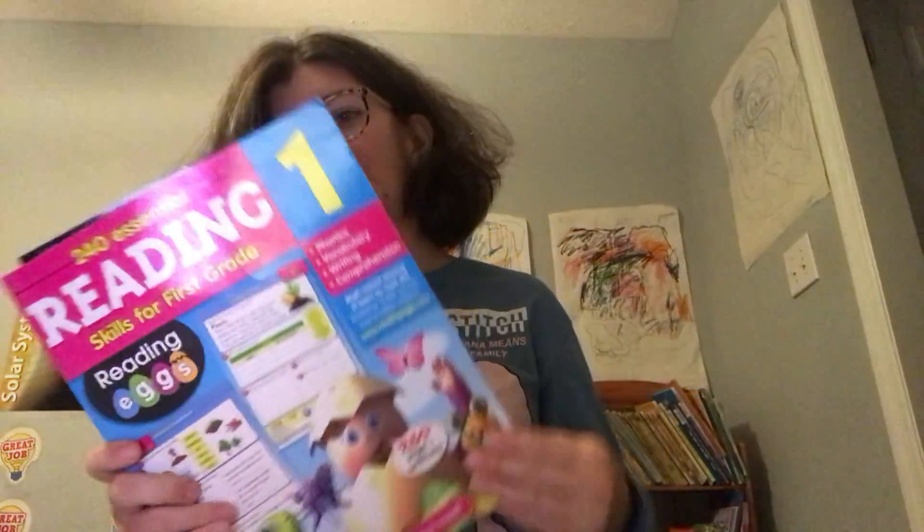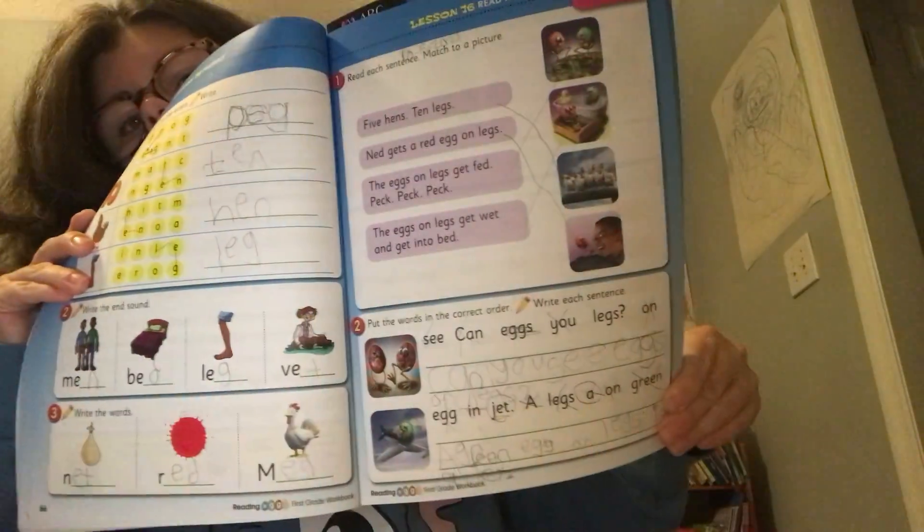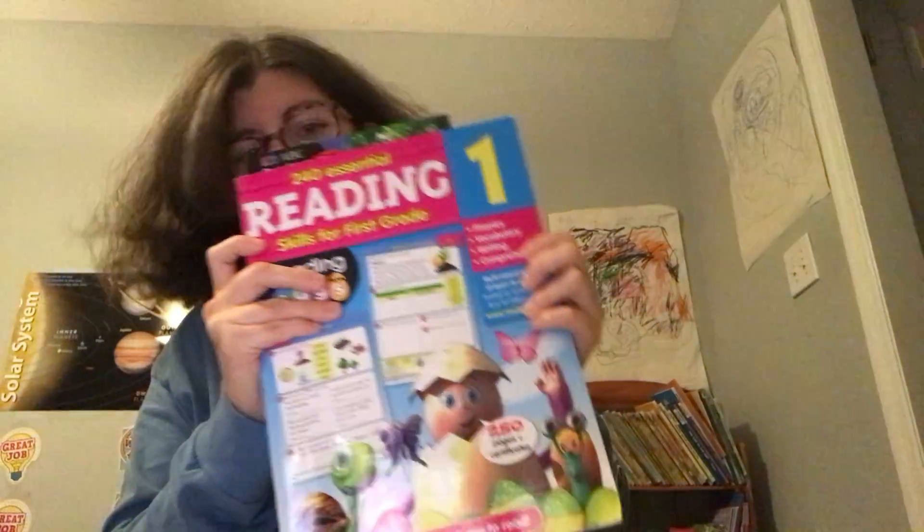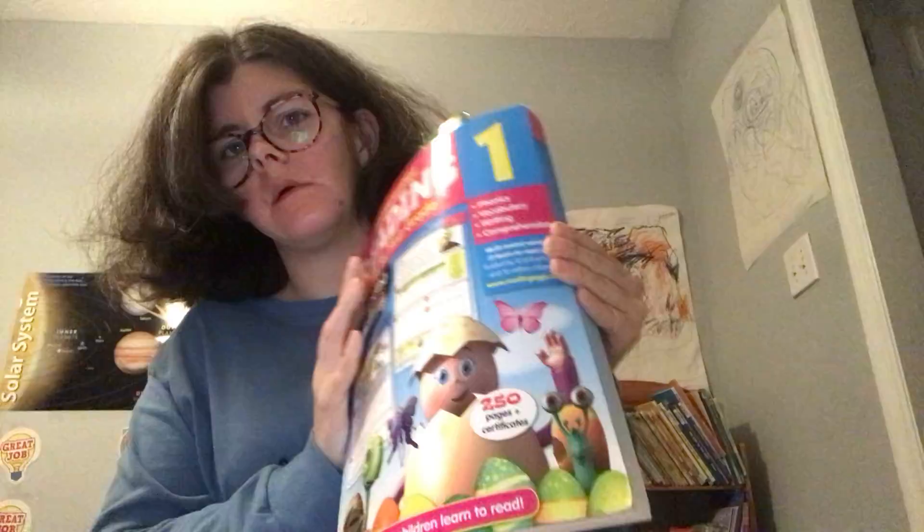We're still doing Reading Eggs. We finished a book called Eggs on Legs and he did really well. He had a little trouble with unscrambling sentences, but after reading it through slowly he got it right. We'll be starting on Lesson 77 soon. I cannot wait to read that next book — there are a hundred and something pages and a lesson in here, and we're just chugging along.